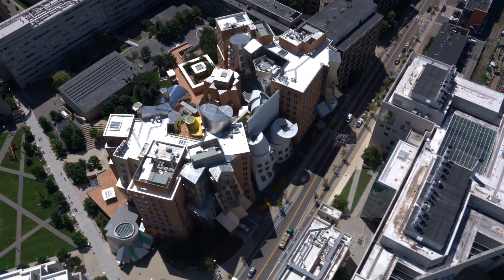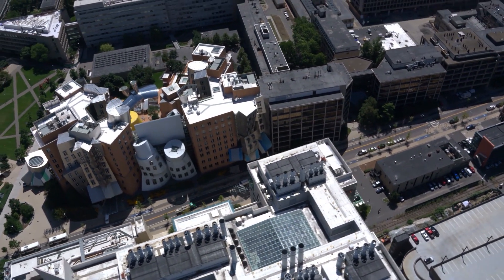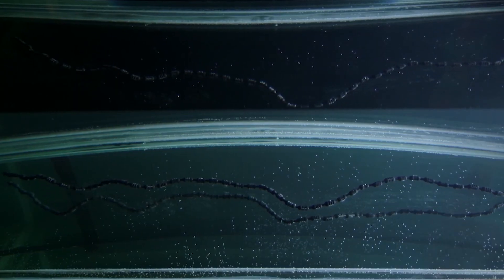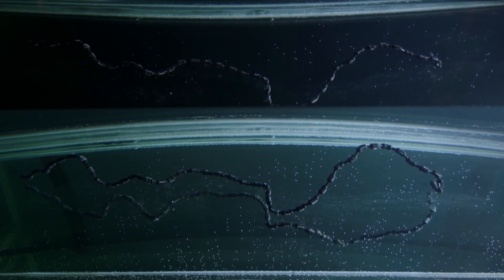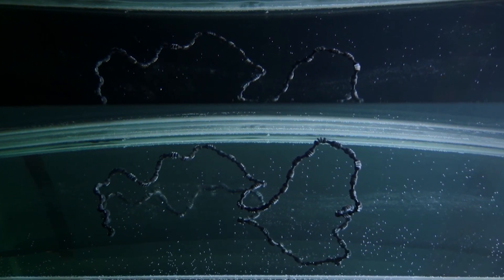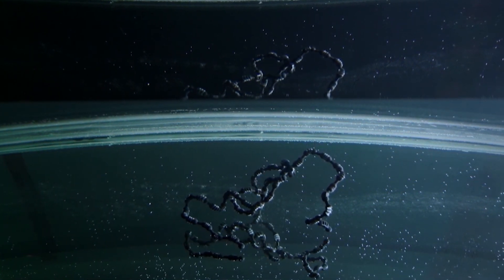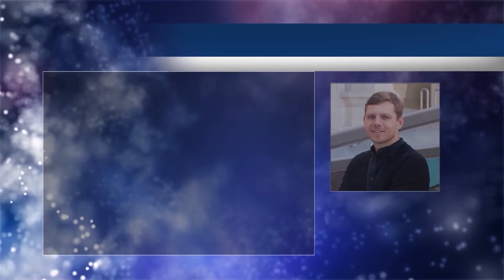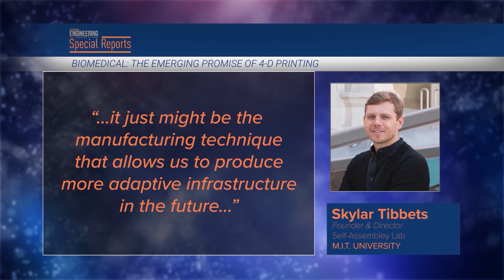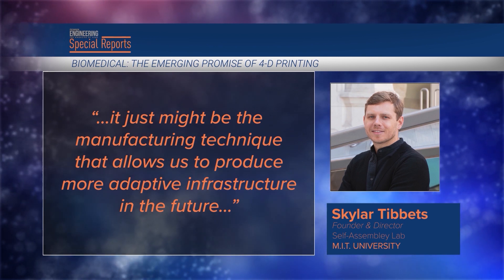Skylar Tibbets runs MIT's Self-Assembly Lab and may be the first to delve into what is now called 4D printing. In 2013, he declared an unprecedented revolution taking place at the micro and nano level to program physical and biological materials to change shape and form. The lab is working towards self-forming structures to eventually impact infrastructure and construction. 'It just might be the manufacturing technique that allows us to produce more adaptive infrastructure in the future,' he said.